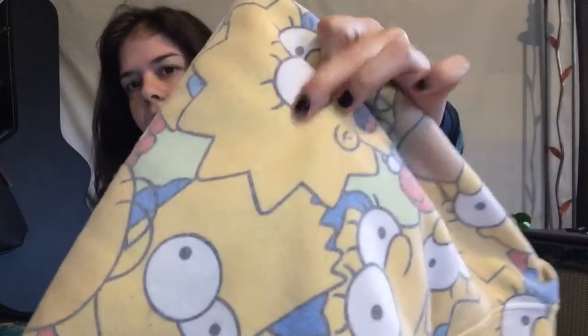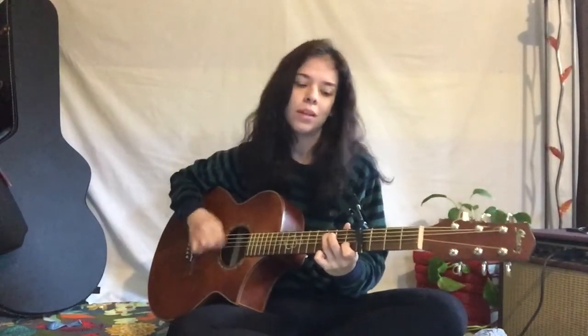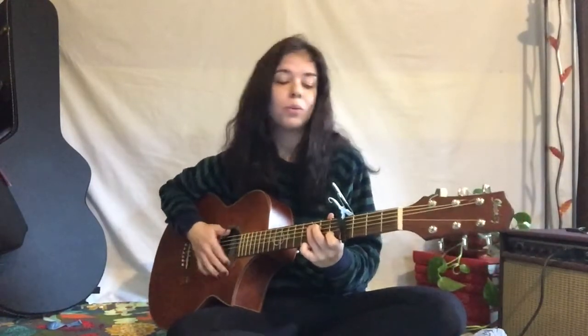What about this shirt? It has a lot of colors, but the main color is yellow. If you're wearing yellow today, get up and jump around. Jump, jump, jump around.